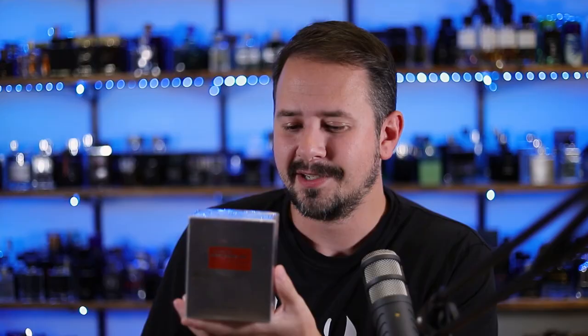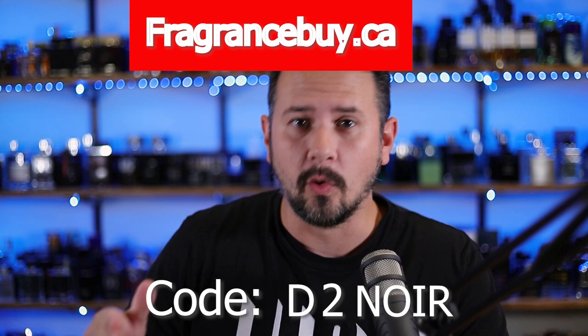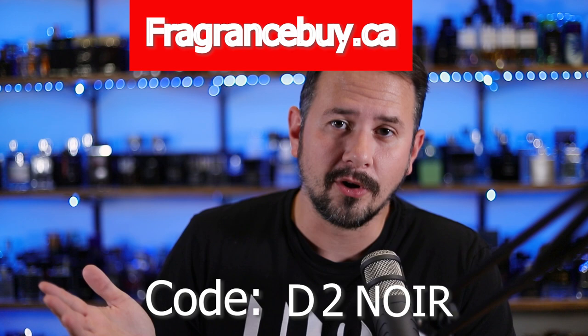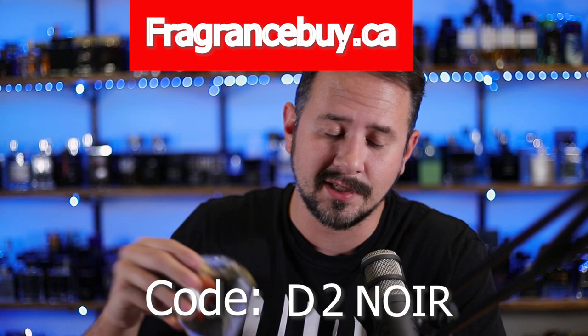The reason I'm having the giveaway is because fragrancebuy.ca sent me this bottle of Detour Rouge, but I already own Detour Rouge. They sent this to me and told me they were going to be running a special buy one, get one half off on Detour Rouge and Detour Noir. That code is Detour Noir and it runs for one week from today. Use that code if you want to buy one of Detour Rouge, one of Detour Noir, or mix and match — buy one, get one half off. I have both linked in the description below. Fragrancebuy.ca is an awesome discounter with fragrances at great prices in niche and designer.